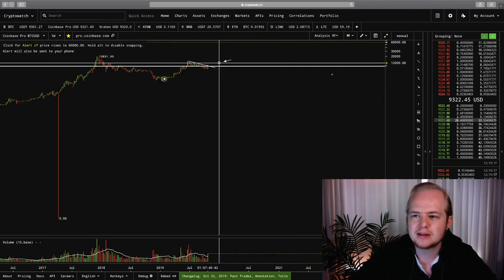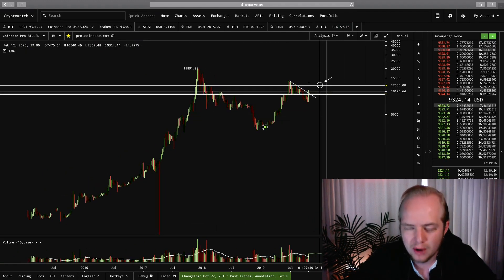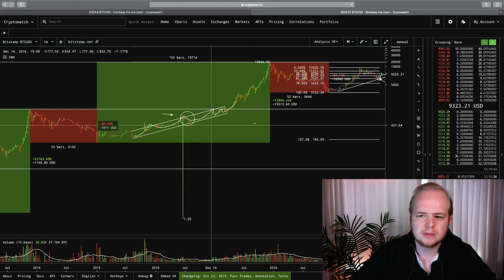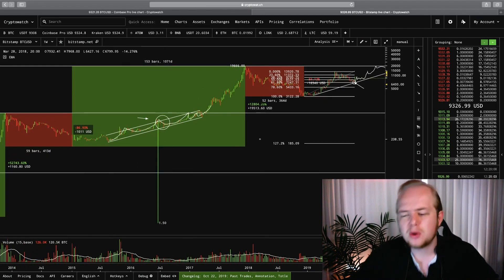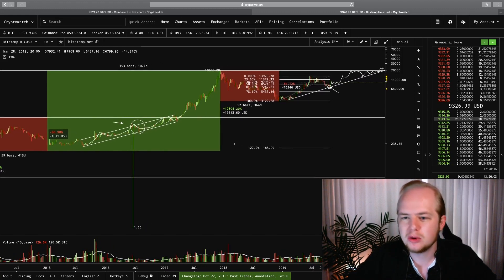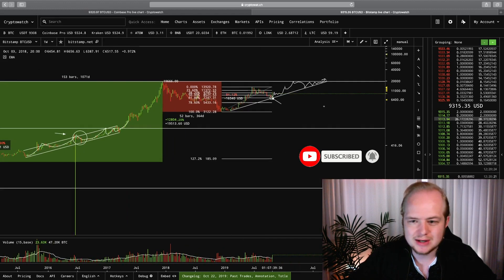A lot of people think that you can't use past price history to predict future performance in Bitcoin, and I think that is completely incorrect. So if I just go to my Bitstamp here on CryptoWatch, click on BTCUSD Bitstamp, and look at the weekly chart — this is that chart I had mapped out in one of my previous videos. It's not a coincidence that Bitcoin dropped 85% during both bear markets. This is exactly what I'm trying to tell you: Bitcoin doesn't fundamentally change, and therefore it's very likely that Bitcoin is going to be traded in a similar fashion.